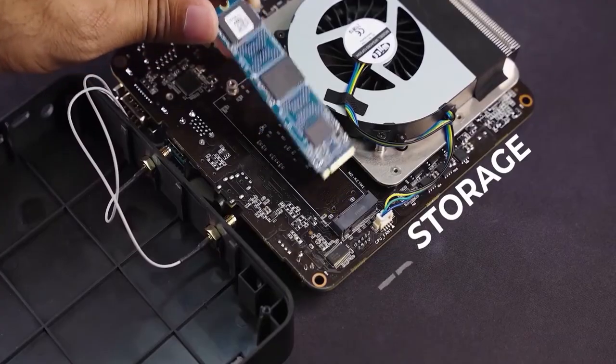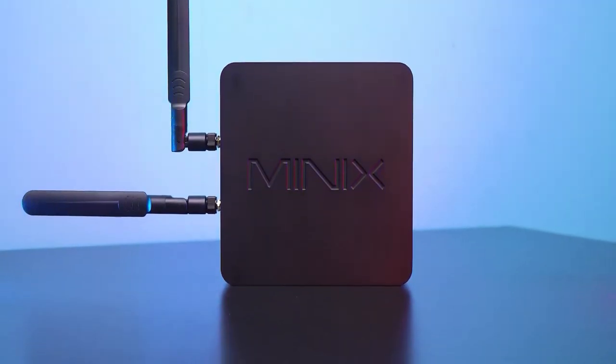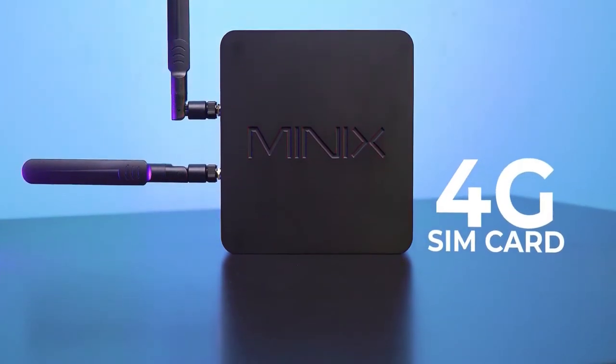To conclude, the Minix NGC5 Pro will not disappoint you if you're after a reliable mini-PC for your workstation.